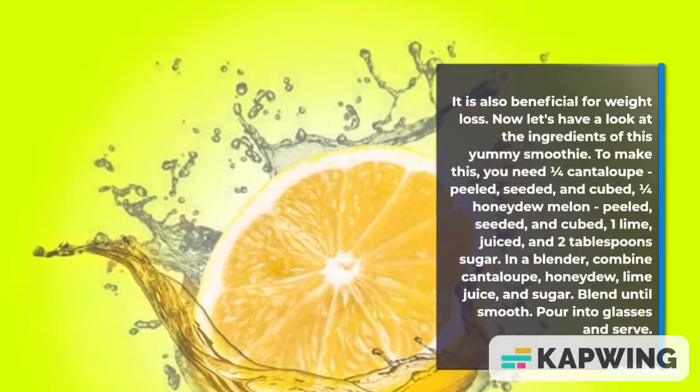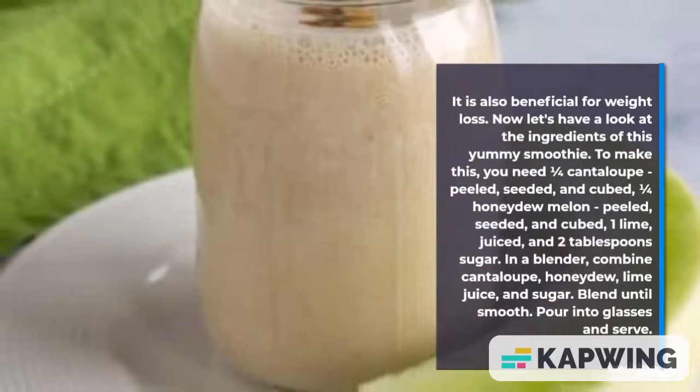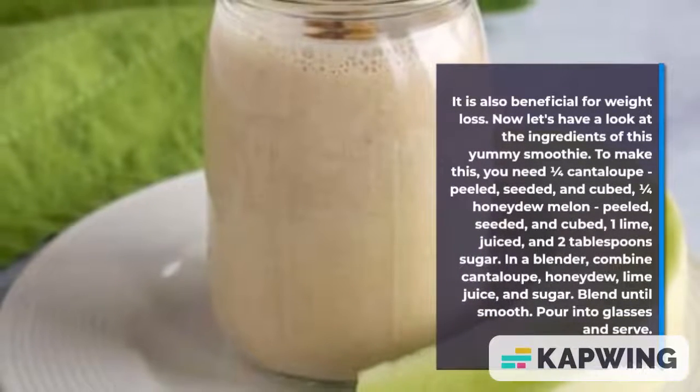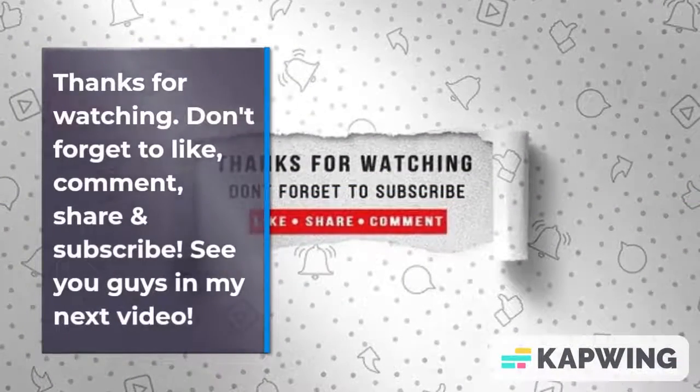In a blender, combine cantaloupe, honeydew, lime juice, and sugar. Blend until smooth. Pour into glasses and serve. Thanks for watching — see you guys in my next video.